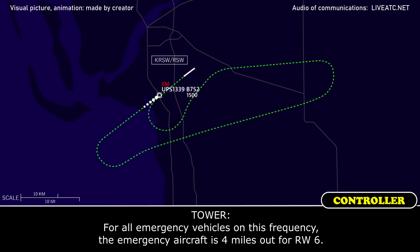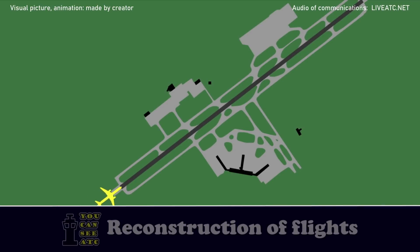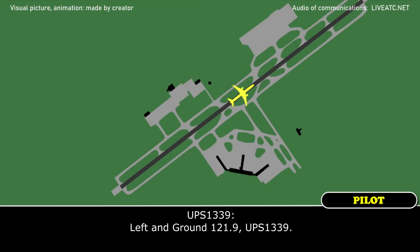Emergency vehicles are on standby at three. The emergency aircraft is 4 miles out for runway 6. UPS 1339, turn left when able and contact ground 121.9. Okay, here we go, ground point 9. UPS 1339, another quick.